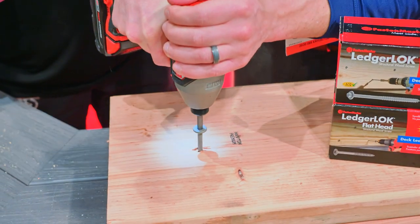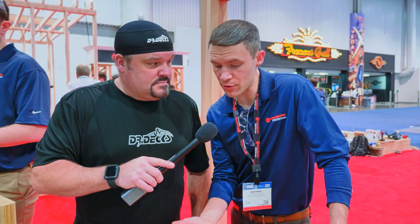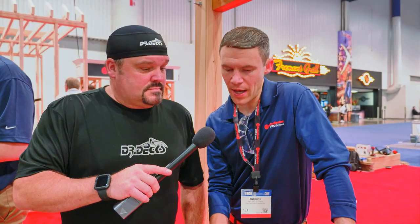Let's drive this thing in and show you how fast it goes. Lickety-split, look at that. Basically a half-inch lag bolt replacement without having to pre-drill. It's code compliant, zinc plated, and guaranteed for the life of the project. These are pressure-treated compatible as well — ACQ compliant. We really work hard to stay in tune with all the new chemicals going into the treated lumbers, and there's an ICC certification as well.